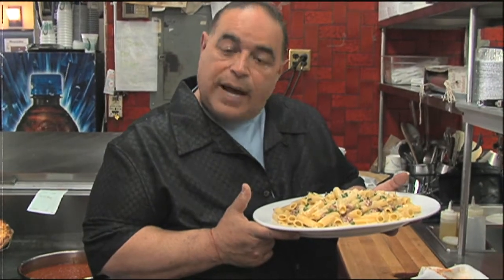Rigatoni carbonara — that's bacon, onions, peas, cream sauce. I love it. So come on in and let's see what they got.